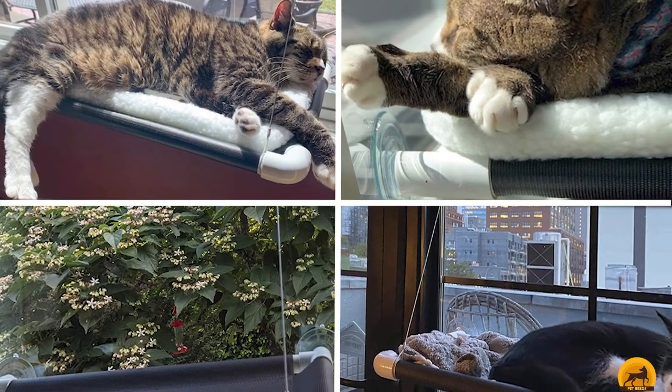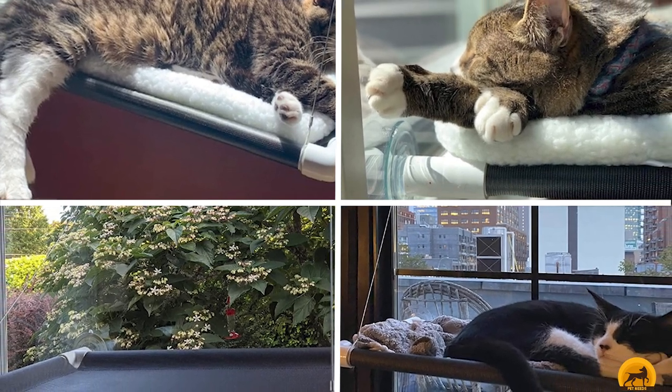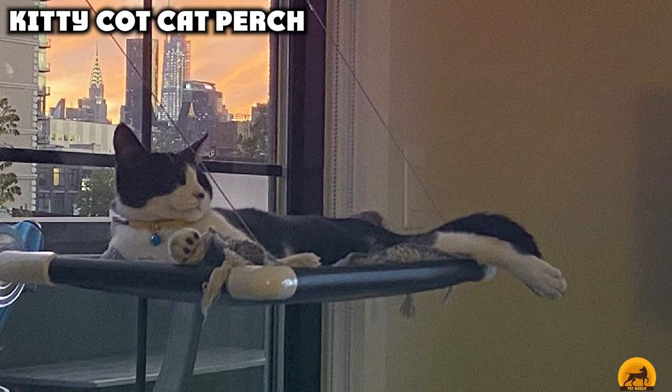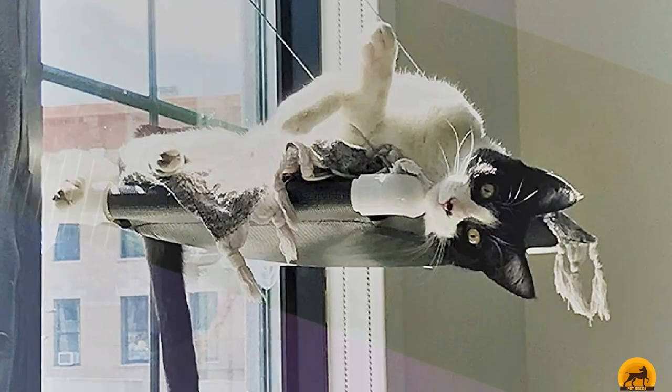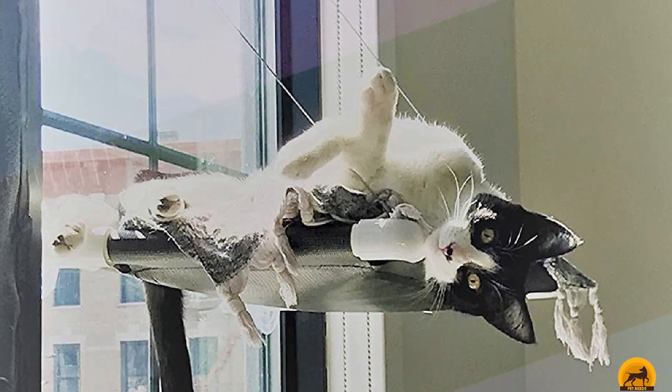Next at number 4, we have the Kitty Cot Cat Perch. If your kitty spends a lot of time in the windows or loves to sleep in the sun, they'll probably love the Kitty Cot Original World's Best Cat Perch. The black weather- and water-resistant nylon fabric warms naturally in sunlight and is spread over a PVC pipe frame mounted onto your window glass with sturdy suction cups, with metal wire providing extra strength and support.